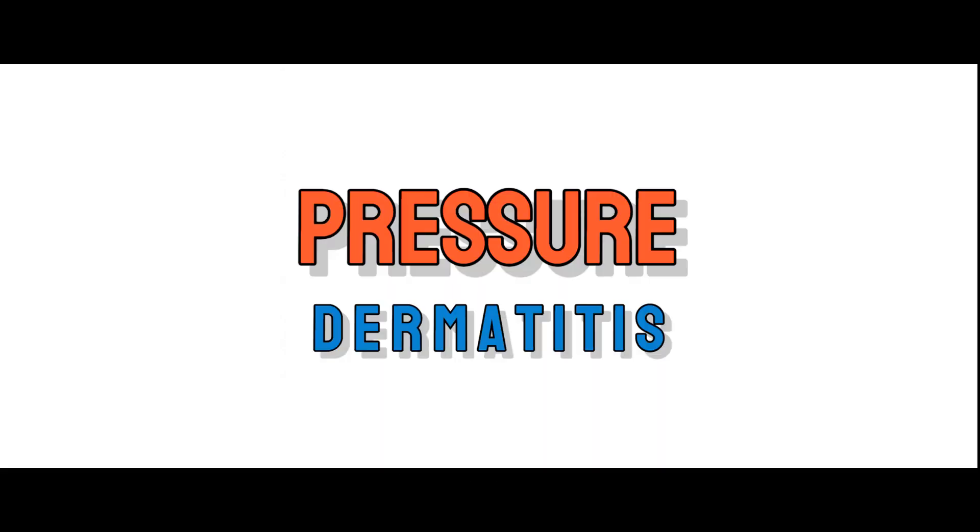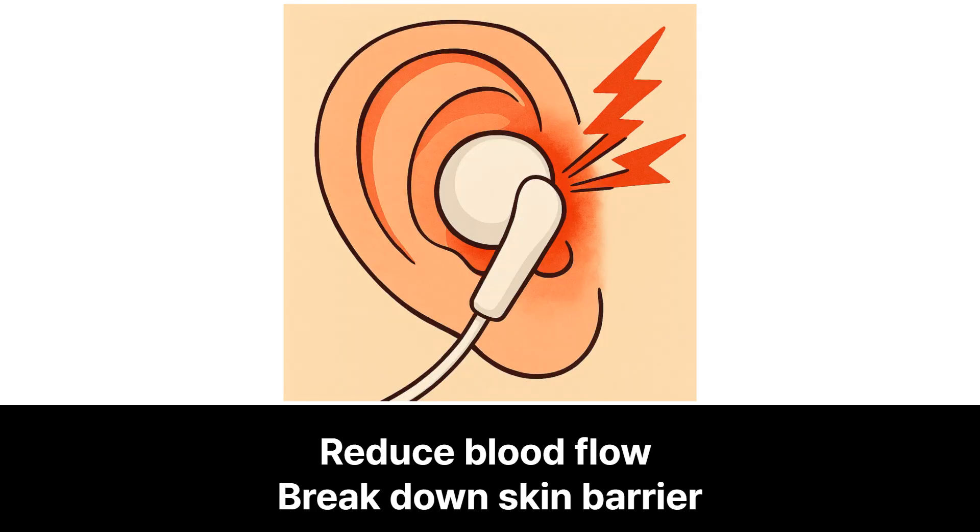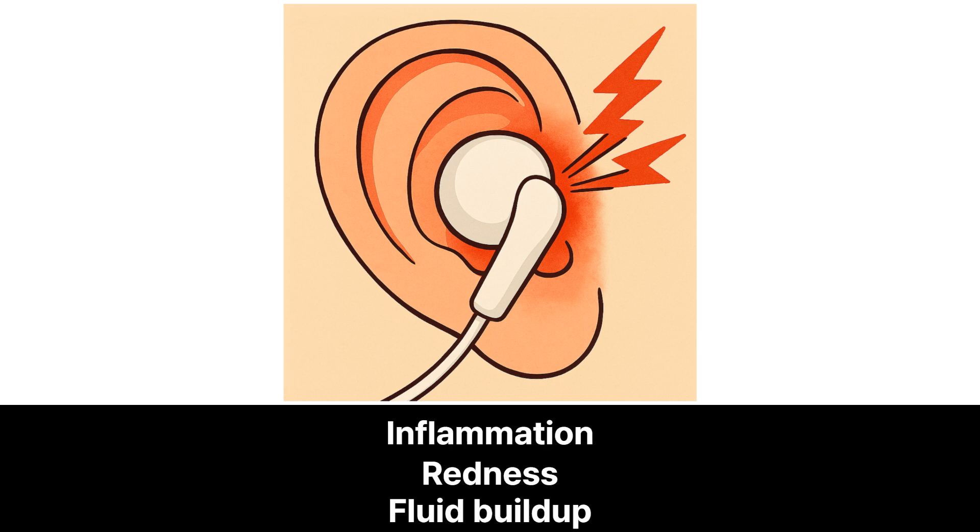Second, pressure dermatitis. This happens when earphones press against the skin too tightly or for too long. This constant pressure can reduce blood flow and break down the natural skin barrier, leading to inflammation, redness, and even fluid buildup.